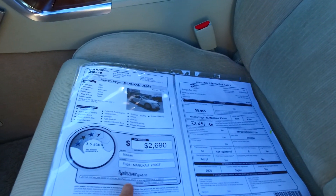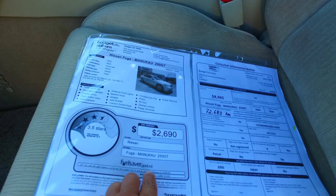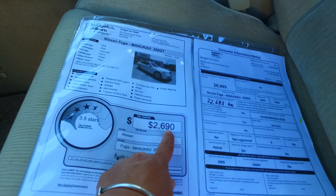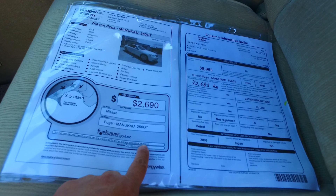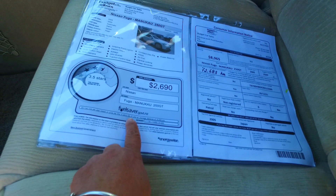The clean car fee rating is 3.5 stars, which is $2,690. If you spend $40,000 a year, that works out to $2 per liter.